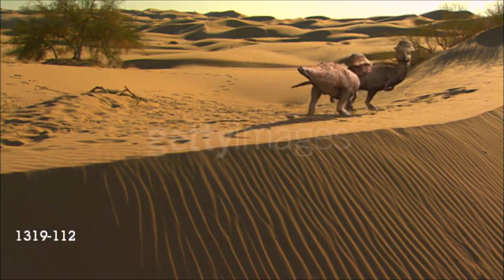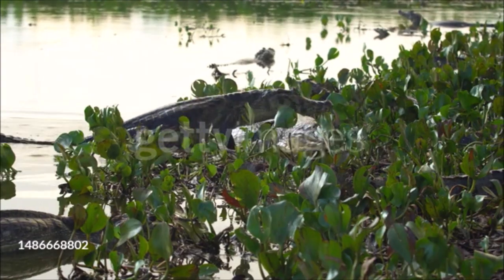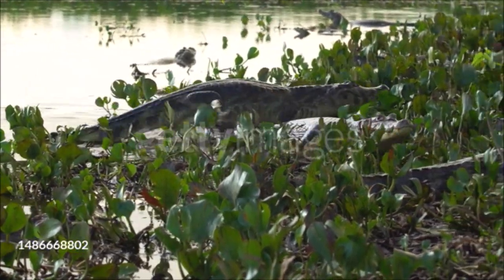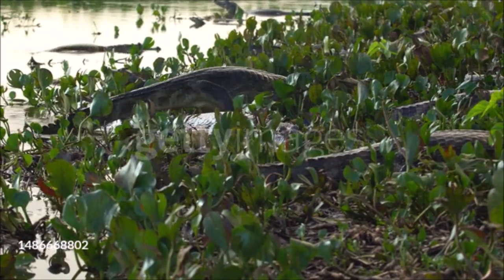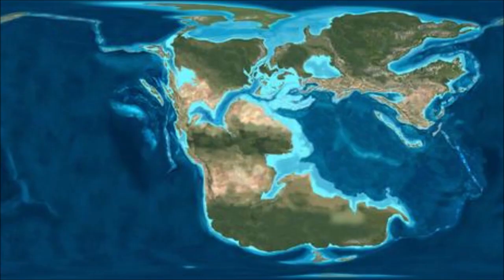Dinosaurs lived millions of years ago during a period of time that is known as the Mesozoic era. At this time, the Earth was quite different from the planet we know today. The land, sea and sky were populated with many unfamiliar animals and plants, and even the shapes of the continents were different.